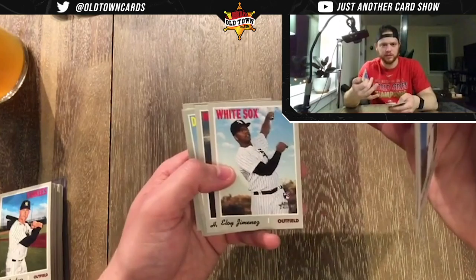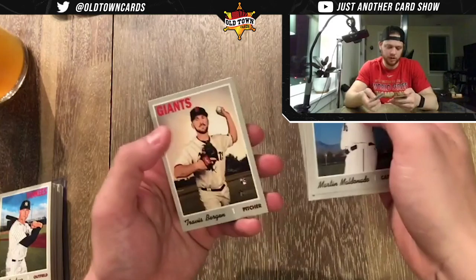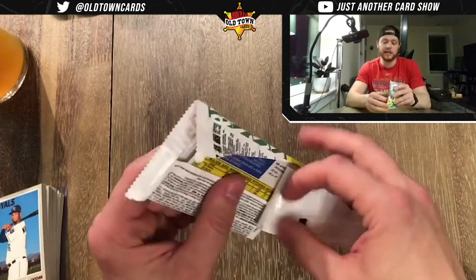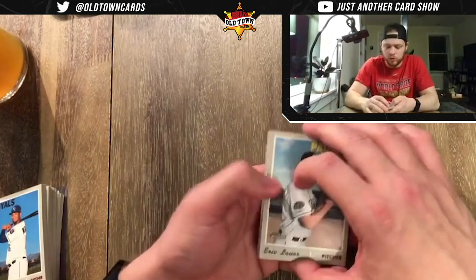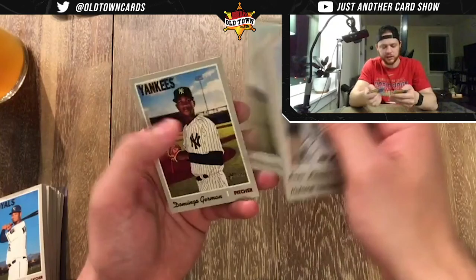Martin Maldonado, Bryce — and we got an Eloy! So we have Eloy, Tatis cloth, Vlad purple, Eloy base, and Pete base. I consider that a win for the night — we got all the big four from 2019. We've also got a couple of Senzels, a purple Kieboom — I think it's Kieboom's first rookie card, just like it was Soto's or Shohei Ohtani's.